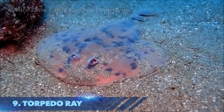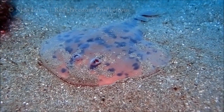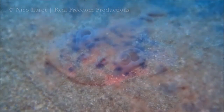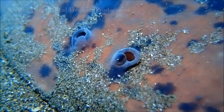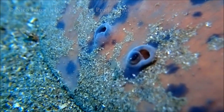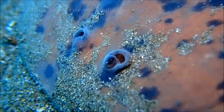The torpedo ray, also known as an electric ray, is our choice for number 9. They are slow moving bottom dwellers that are not poisonous but instead generate electricity as a defense mechanism. The name is derived from the Latin word meaning numb or paralyzed, presumably the sensation one would feel after experiencing the ray's electric shock.